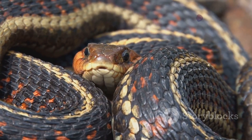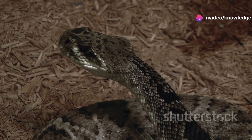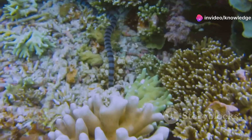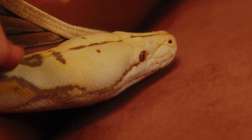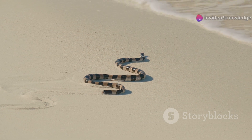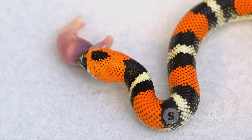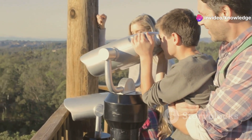How a snake reacts when threatened can reveal a lot. Corn snakes rely on camouflage and will freeze or flee if disturbed. If cornered, they may vibrate their tails to mimic a rattlesnake or strike as a last resort — their bites are harmless, more like a cat scratch. Coral snakes use their bright colors as a warning. They're shy and will try to hide, but if handled or pinned, they may bite and hold on to deliver venom. When agitated, a coral snake may hide its head, wave its tail, and make popping sounds to confuse predators. Never handle a coral snake — its defense is no bluff.